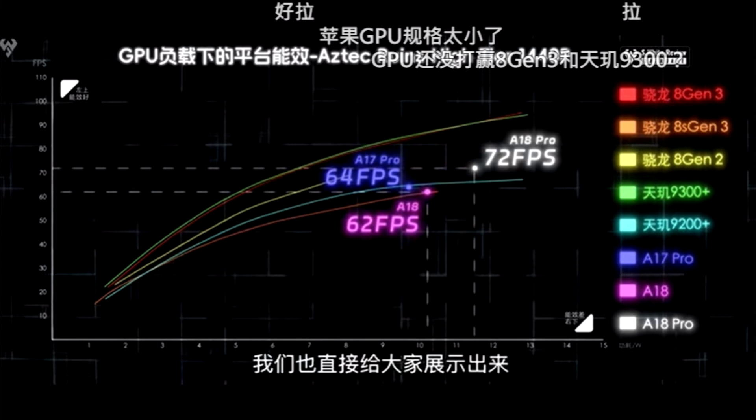Looking at the results, the A18 Pro obtains a frame rate of 72 fps, making it 16% faster than the A18, which achieved 62 fps, and obtaining a 13% lead over the A17 Pro featured in the iPhone 15 Pro and iPhone 15 Pro Max, which secured a 64 fps frame rate.